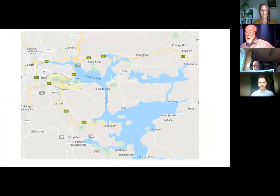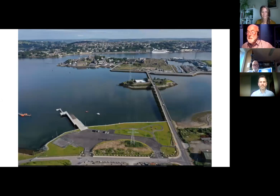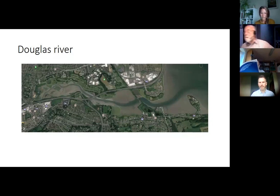Leaving Lough Beg and moving around past Spike, up towards Douglas. I want to draw attention to Paddy's Point — a wonderful amenity recently established by the Port of Cork with a car park, slipway, and pontoon, slap bang in the middle of all the action. The Douglas River is probably a little bit tricky; I've been in there with the corcls a couple of times and with the kayak as well. It's a fantastic wildfowl reserve so we need to be sensitive about when we visit.